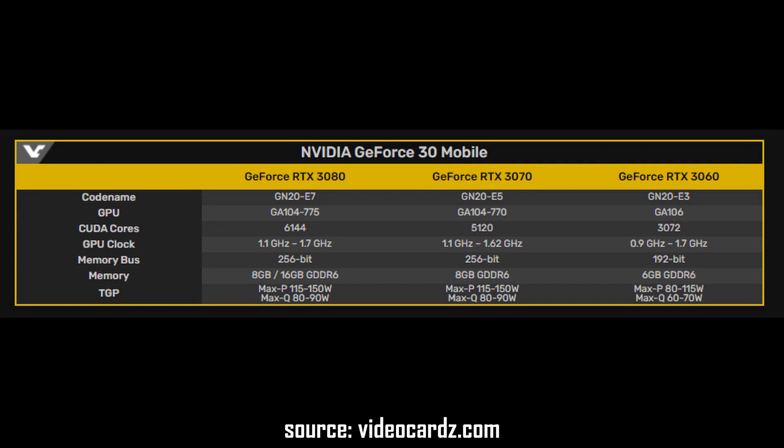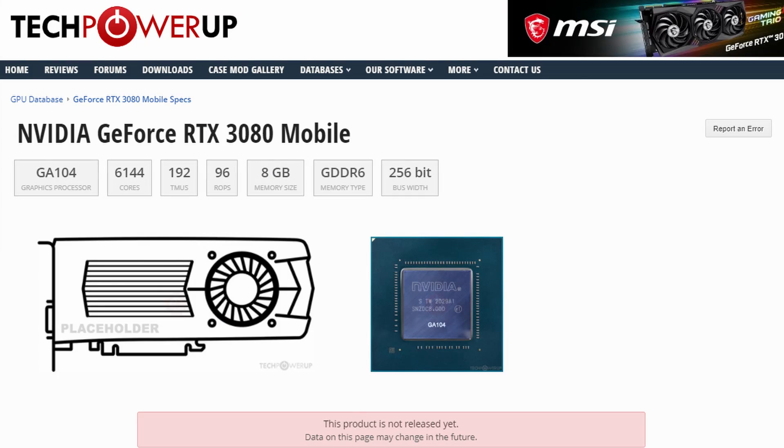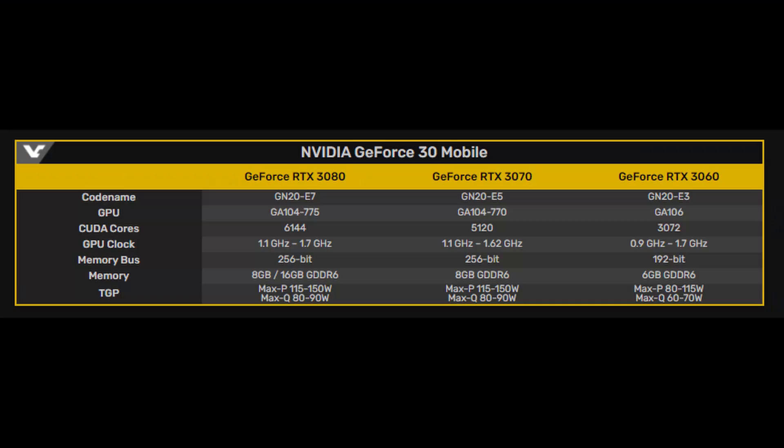Now let's look at the spec sheets for the RTX 3000 Mobile lineup. You can see that the RTX 3080 mobile has the same GA104 chip as the RTX 3070 mobile — whereas the desktop RTX 3080 uses the GA102 chip, so they're completely different beyond the name. Also pay attention to the base clock frequency, which starts at 1.1 GHz, though you might still see some manufacturers doing 0.9 or 1.0 GHz, while others go up to 1.7 GHz.